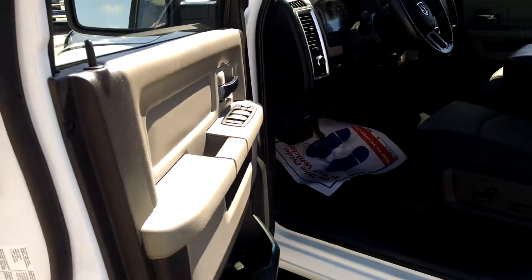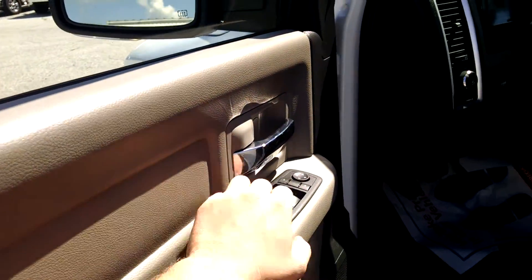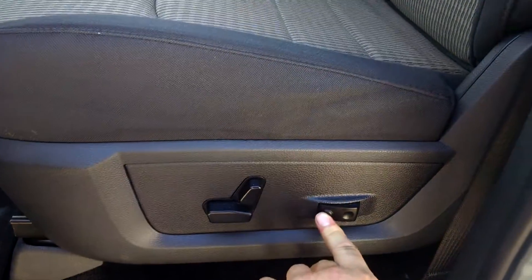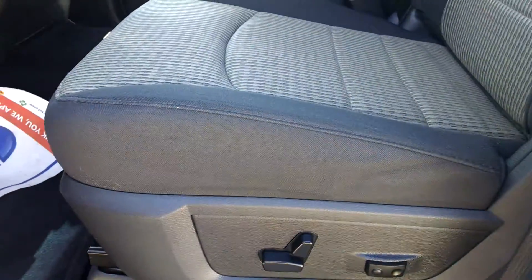In the interior, it's pretty much your basic vehicle interior. You've got power doors, power locks, power windows, and power mirrors right over here. You also have a power seat right here — this is the lumbar support, this moves it forward, move back, and the back to recline.